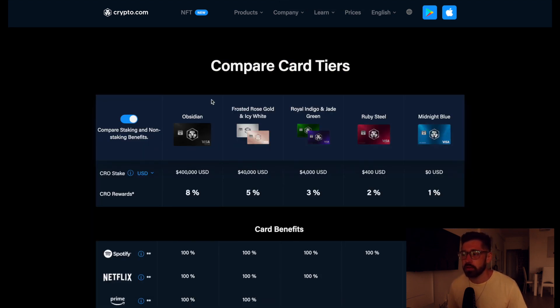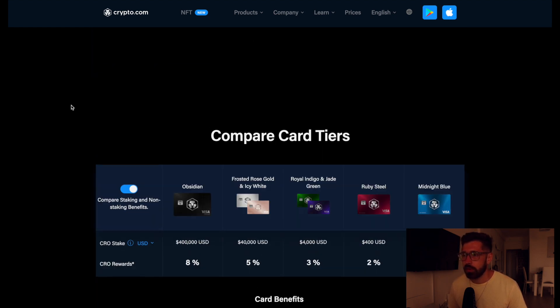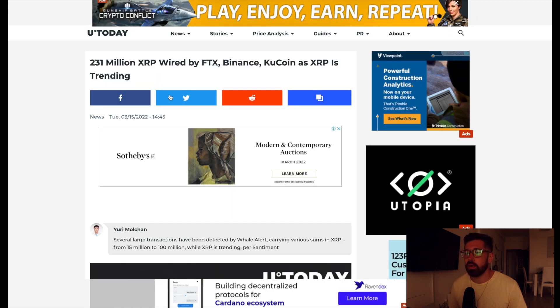Ladies and gentlemen, if you're new to Crypto.com, sign up to the world's fastest growing crypto app and you can grab one of the incredible Visa cards — cash back in crypto, free Spotify, Netflix, Prime, travel incentives depending on the card level you have, and $25 just for signing up through my referral.